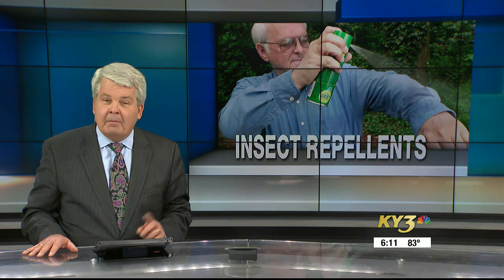Outdoor season is here — vacations, backyard barbecues, lake days, and bugs. Insect repellent is a great way to fight back, but not all are effective. Ashley Reynolds has the ones worth the money.